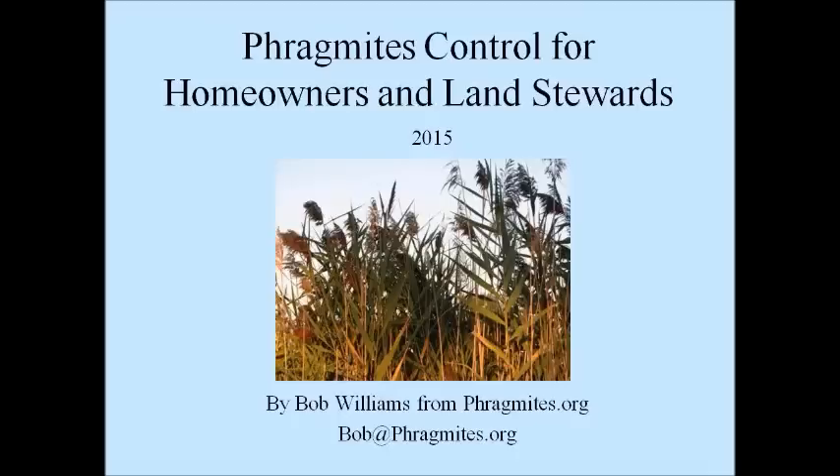Good afternoon, everyone, and welcome to our webinar today on Phragmites control for homeowners and land stewards. My name is Heather Braun, and I'm the Habitat Restoration Project Manager at the Great Lakes Commission, and I'll be moderating the webinar today.